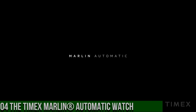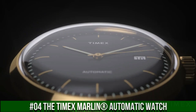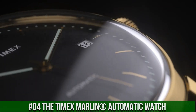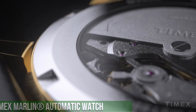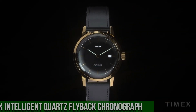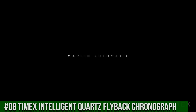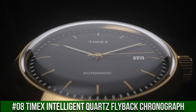Number 4: The Timex Marlin Automatic Watch — a sleek and sophisticated classic. Stainless steel case, leather strap with adjustable buckle closure, round face, three-hand analog display with automatic movement. Dial features gold-tone hands and hour markers, date display window, minute track and Timex detailing. Water resistant up to 100 feet. Display case included. Imported.